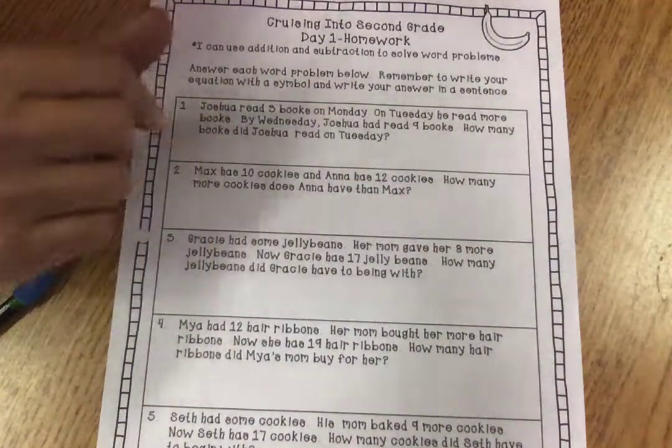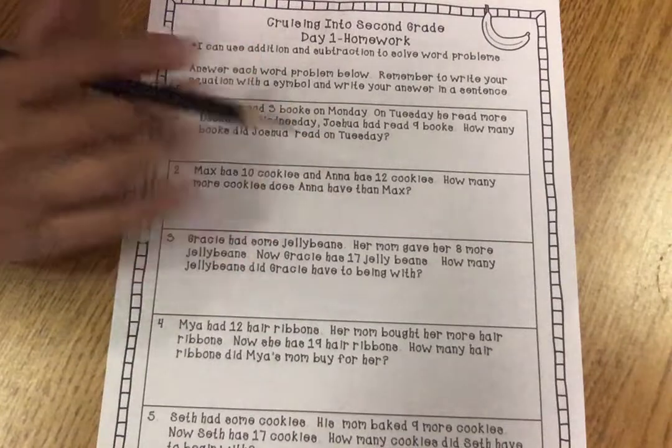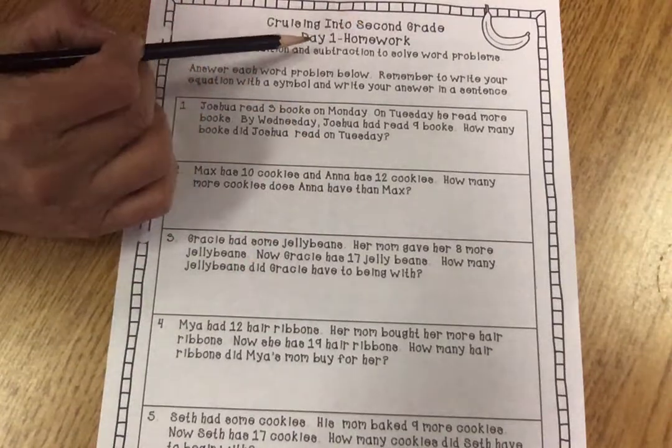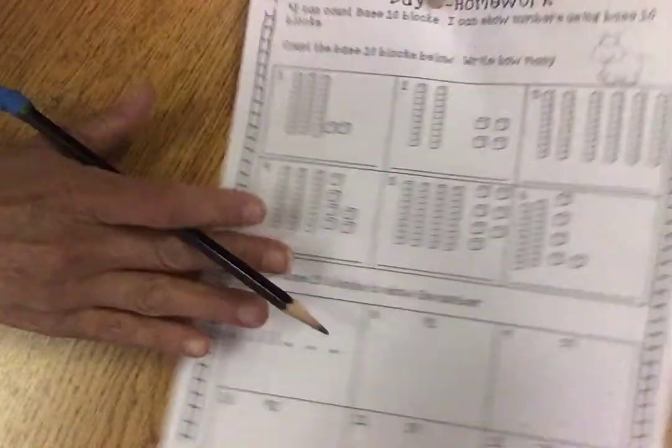Hi, this is Mrs. Camp. I'm trying to videotape this so you would know what to do with this homework — cruising into second grade, day one homework. And this is the math sheet front and back.